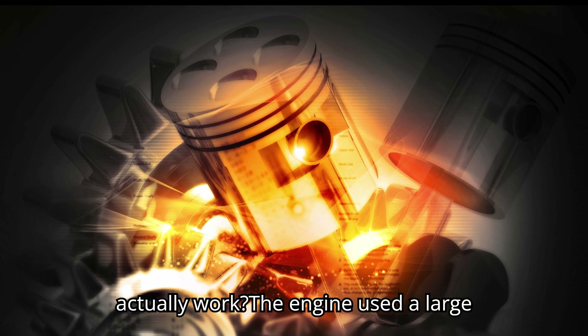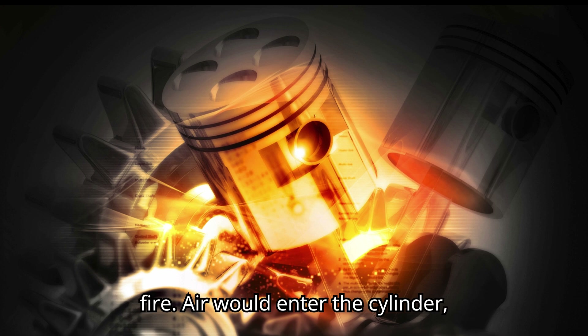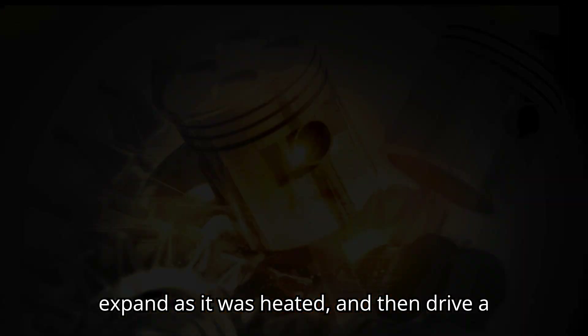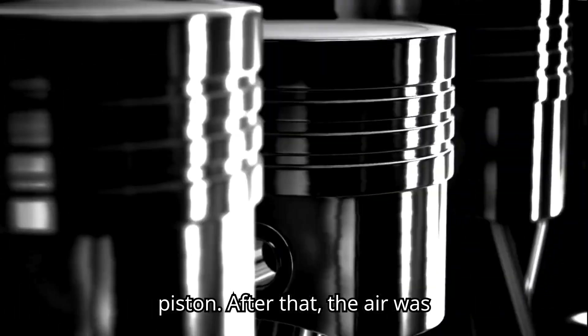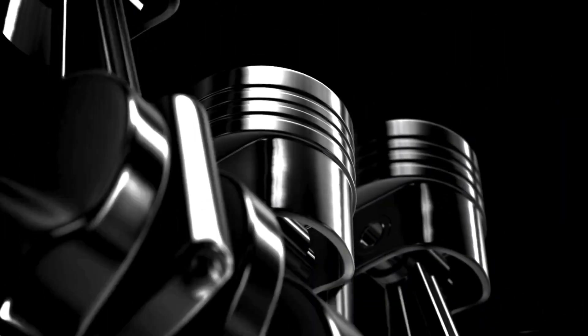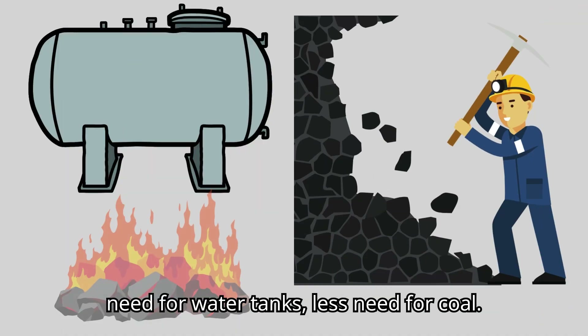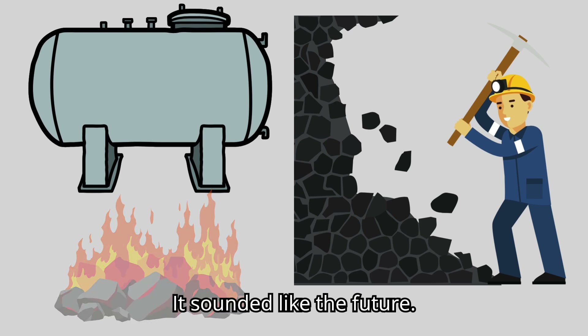So how did it actually work? The engine used a large cylinder that was heated by an external fire. Air would enter the cylinder, expand as it was heated, and then drive a piston. After that, the air was cooled down and reused in the next cycle, making the process more efficient. No need for water tanks, less need for coal. It sounded like the future.